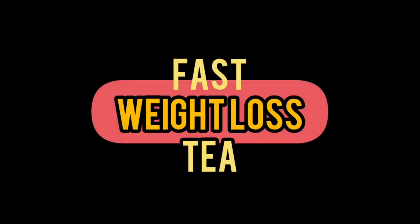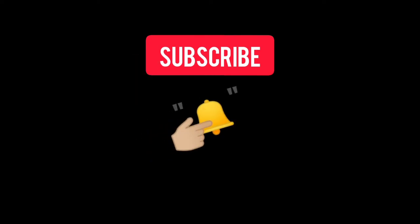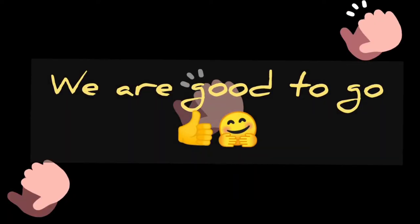If you haven't subscribed to my channel, consider doing that now. Click on the subscribe button below this video and also turn on the notification bell. This will help you be notified immediately when I upload my useful and helpful content. On this channel we're all about natural tips, natural beauty tips, natural hair care, natural remedies, and lifestyle.